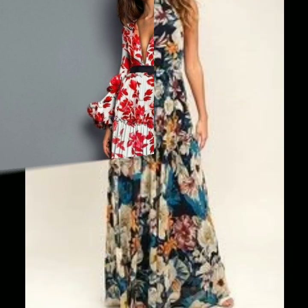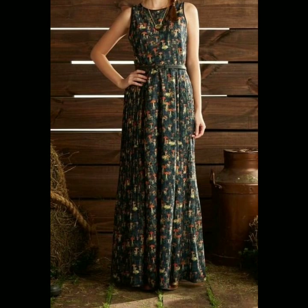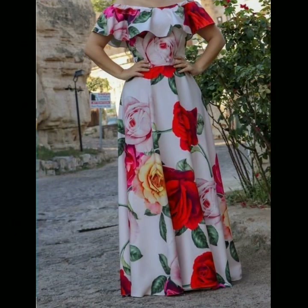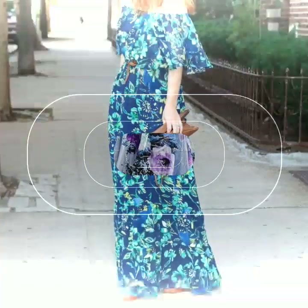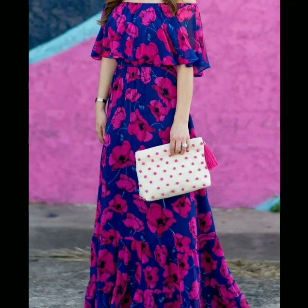Hello everyone, welcome back to my YouTube channel. Today I'm back with a very beautiful, very stylish and very trendy collection of floral print maxi designs.